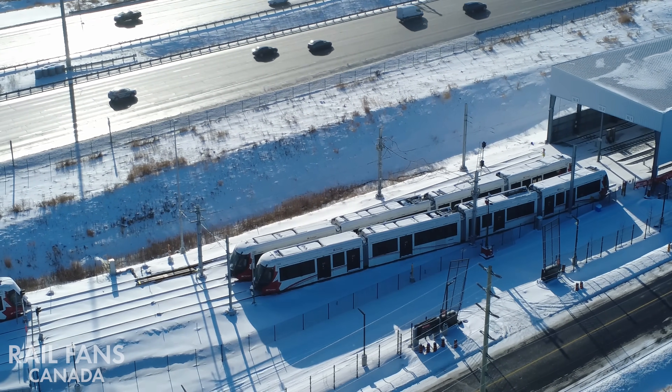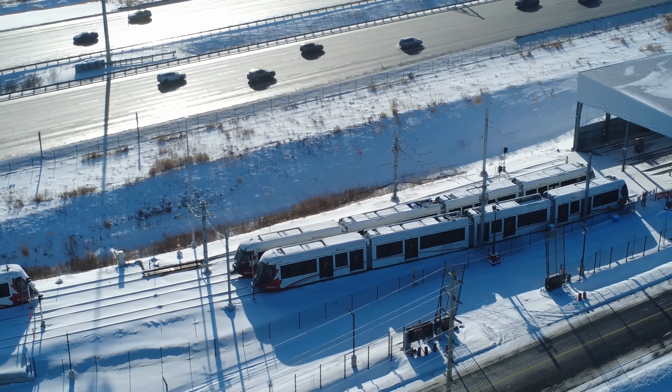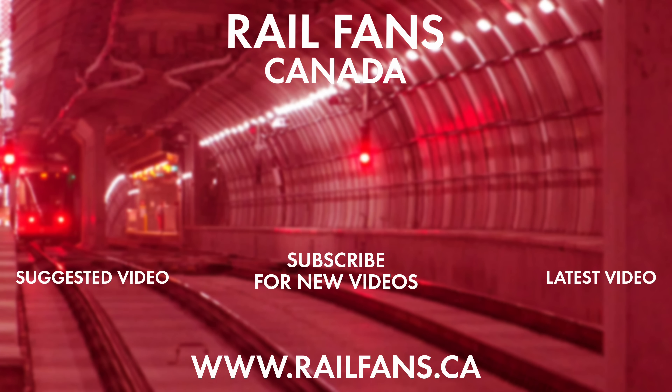Thanks for watching the video — definitely a lot to come on this western extension in 2026 as we build up to the opening in 2027. Be sure to subscribe to Railfans Canada so you never miss our latest content and news on Ottawa's O-Train network.